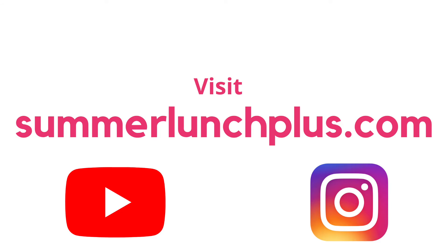Now that you're prepared with the basic kitchen rules, you can practice these tips, test your knowledge, and learn new skills at summerlunchplus.com. Be sure to subscribe to our YouTube channel and follow our Instagram for updates.